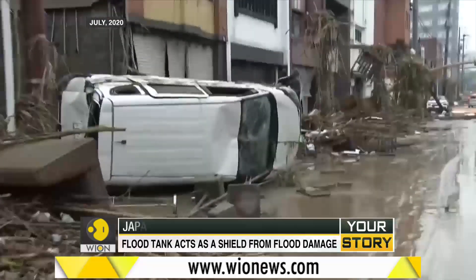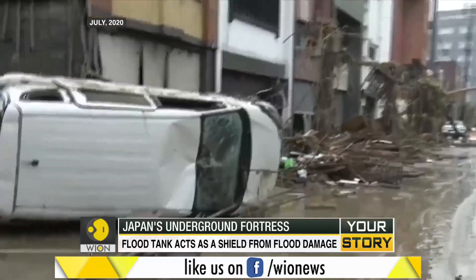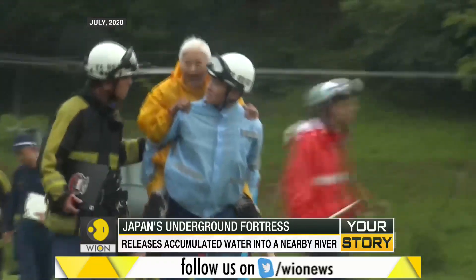But even so, when calamity strikes, Japan has a fortress guarding its capital from devastation.